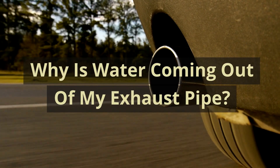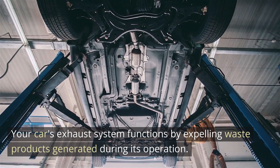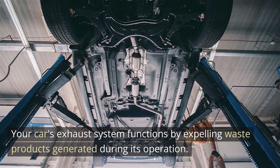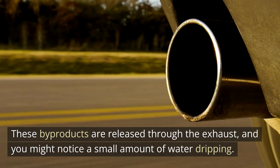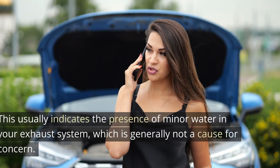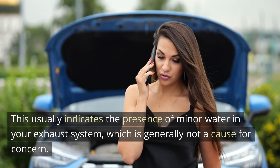Why is water coming out of my exhaust pipe? Your car's exhaust system functions by expelling waste products generated during its operation. These byproducts are released through the exhaust, and you might notice a small amount of water dripping. This usually indicates the presence of minor water in your exhaust system, which is generally not a cause for concern.